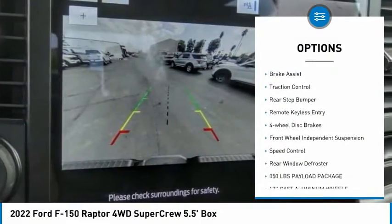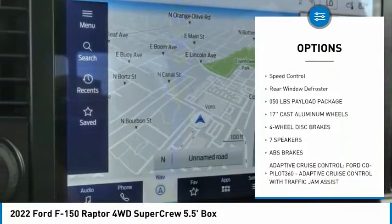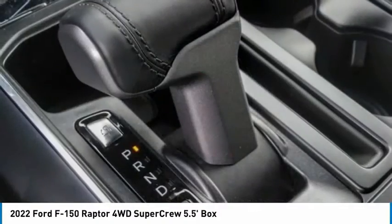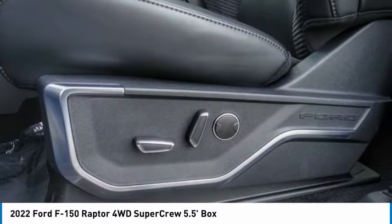Electronic stability control, alloy wheels, brake assist, traction control, rear step bumper, remote keyless entry, four-wheel disc brakes, front wheel independent suspension, speed control, rear window defroster.